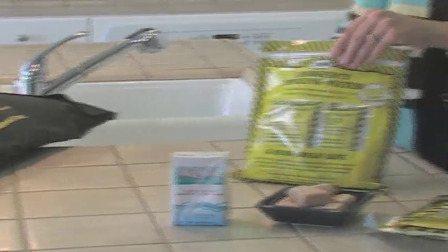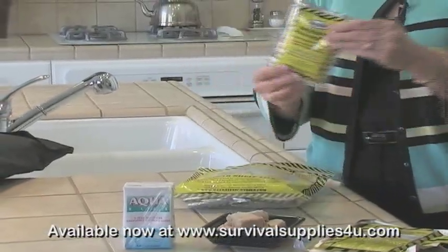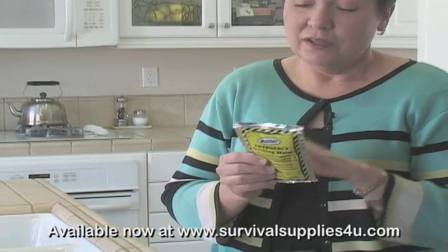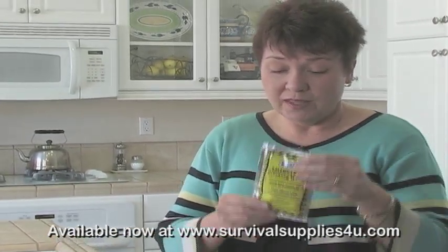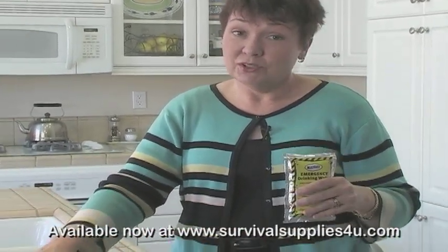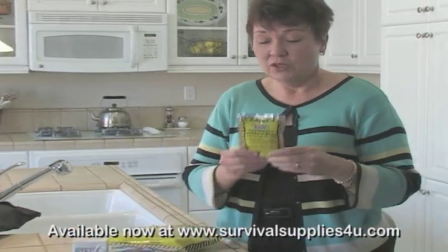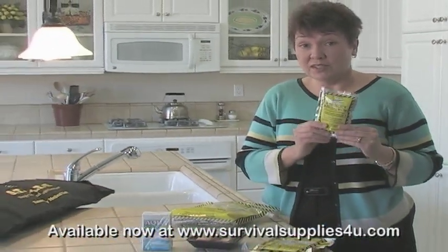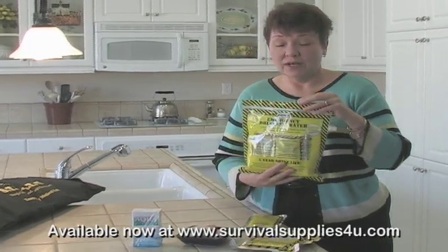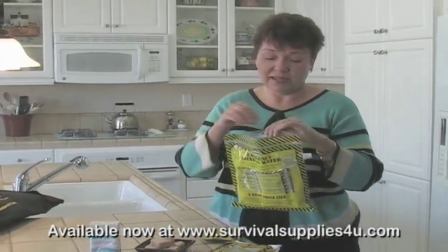Another option are water pouches. They come in little pouches like this. Again, you can keep them in your car — there's nothing bad in the pouch material that's going to leach into the water. They have four ounces of water in them. Both products are good for five years, so you can put them in your car and forget about them. You can order the pouches individually, in a six pack, or if you order the case of 100, it comes with this handy bag.